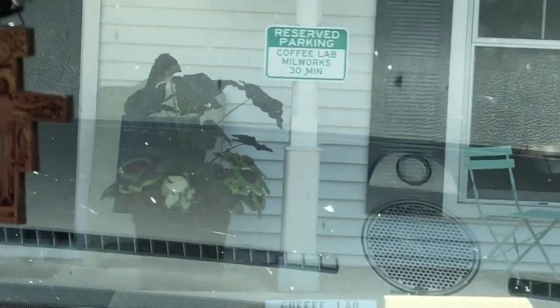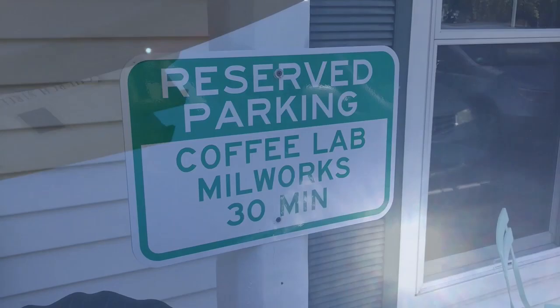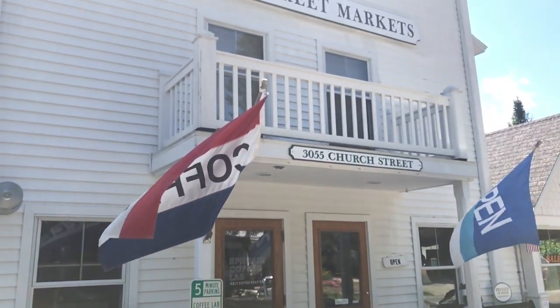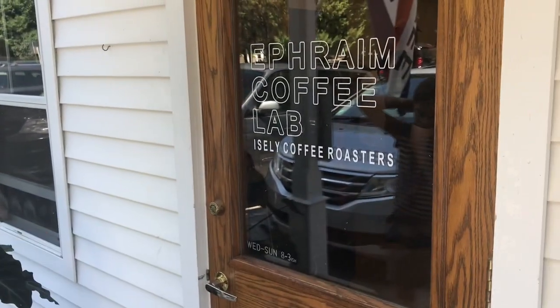We're at the Coffee Lab! We only can spend 30 minutes here — we've got 29 minutes left. Theresa and I are heading into the Coffee Lab. Theresa likes to smell coffee; we like to taste it.